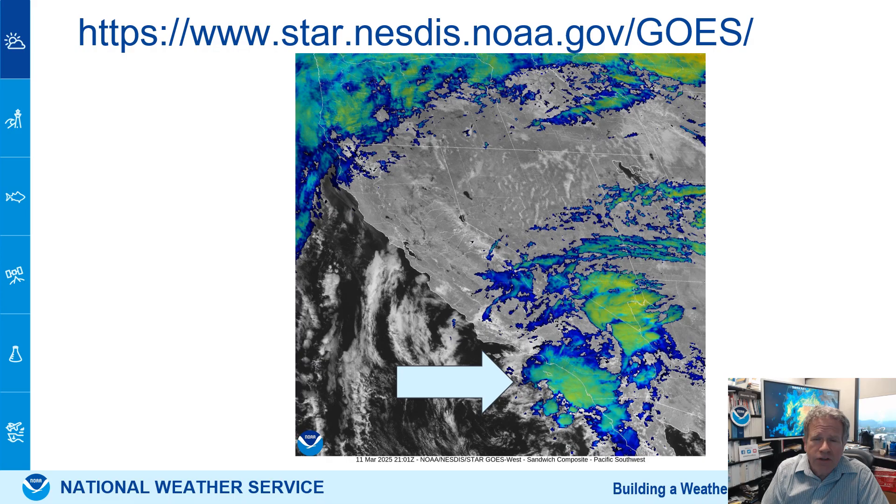The satellite shows a nice enhancement of cold clouds. Satellites are 22,000 miles in space looking down, and they show the cold clouds or the ice that's above this precipitation. That's usually an indication of significant precipitation when you see these enhancements. Northern California is not getting this storm.